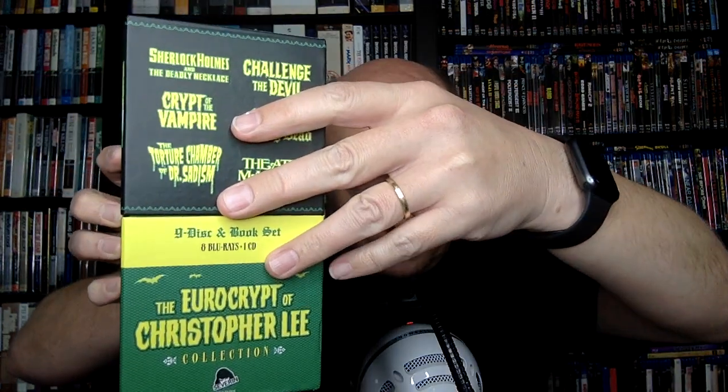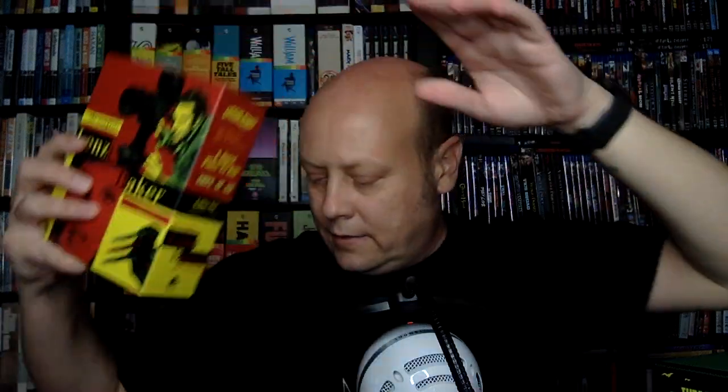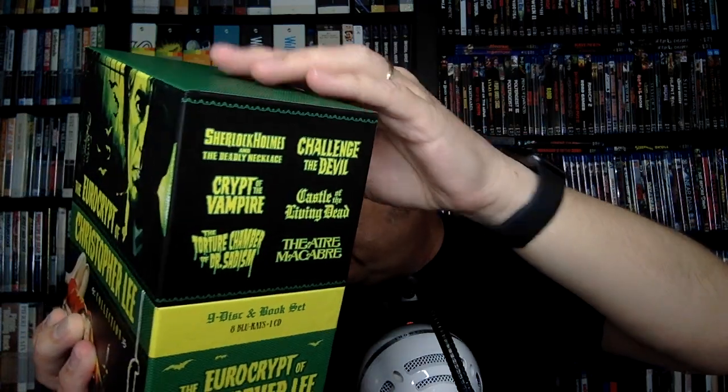It appears to be a lovely box set. In terms of design, it's bigger but it's very similar to the Lindsey Baker box set — it's like a half and you pull it off and the discs are inside. Same kind of deal for the Eurocrypt, but it's much bigger. I actually kind of love this design on the top. It's beautiful, just super smooth. It feels just like the Lindsey Baker if you have that. To give you a sense of how big this thing is: nine discs and book set, eight Blu-rays, one CD.